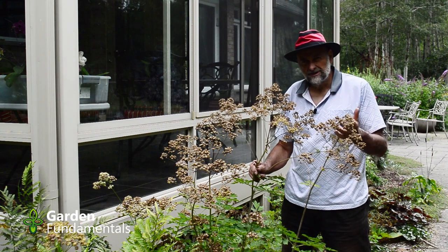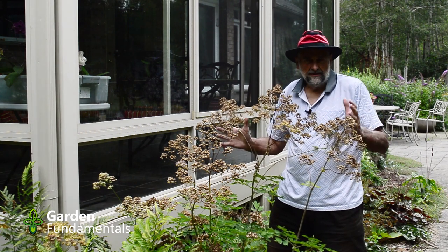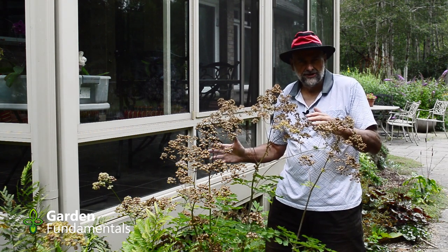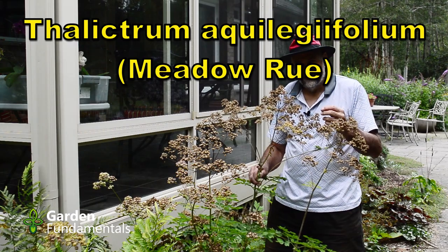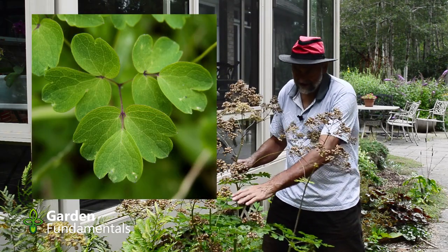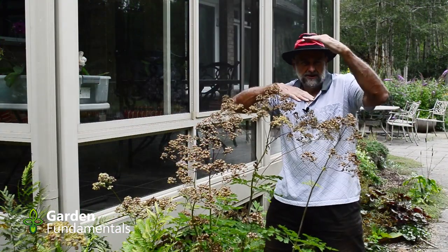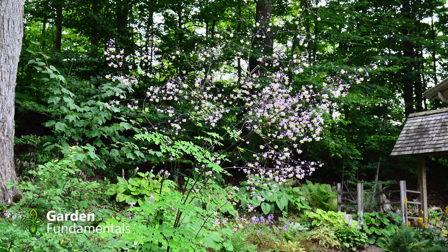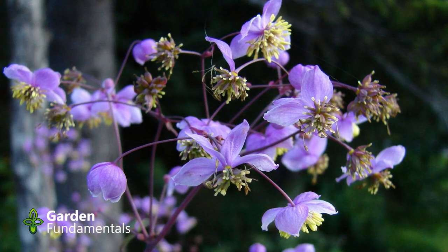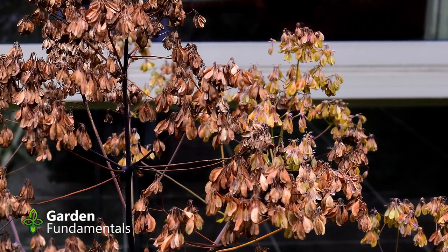Do you grow thalictrums in the garden? If not, you really should. I grow about a dozen different kinds and they're all great plants. Many give you good height in the garden and lots of color, and they're fairly easy to grow. They love part shade but will also grow in full sun or full shade. This plant here is Thalictrum aquilegiifolium — you might recognize the name aquilegia, which is used for columbine. The leaves on these plants look just like columbines, except the flowers are very different. Some come much shorter and some grow much taller. They also flower at different times of the season — this one was flowering about six to eight weeks ago and it's completely finished now, with brown seed heads.